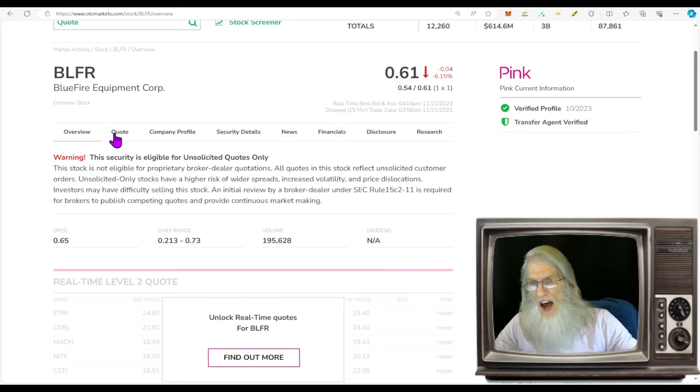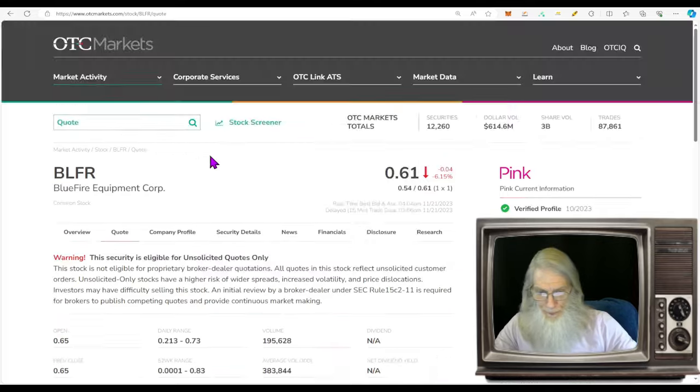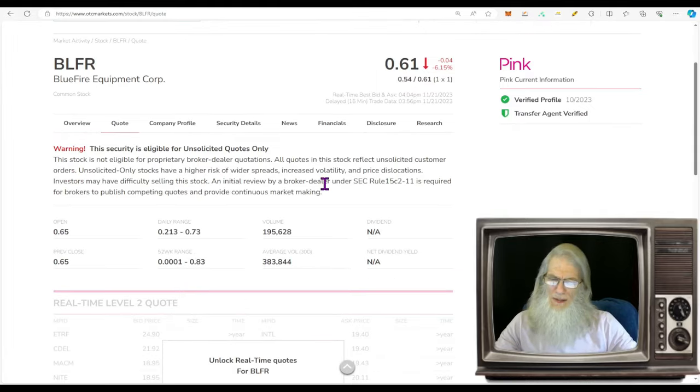The relative volume around BLFR today — well, she had a down day, so we don't want to see a ton of volume there. She lost about half her volume, dropping from 383,000 shares over the last 30 days to about 200,000 shares today.